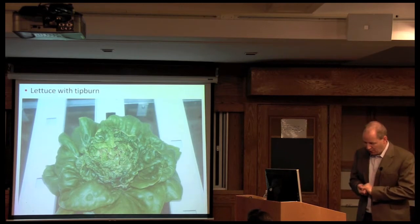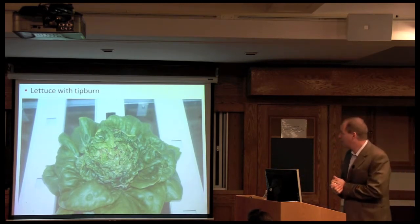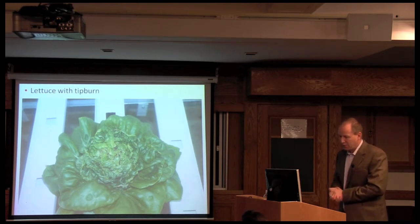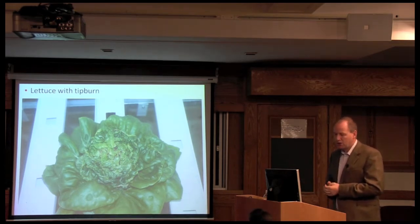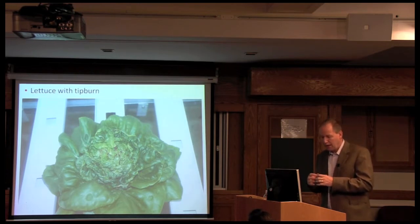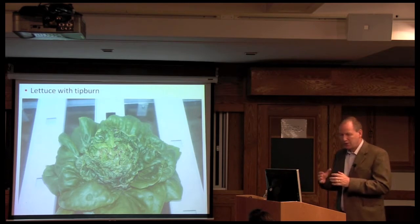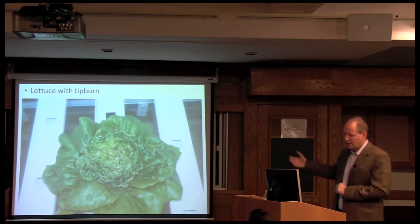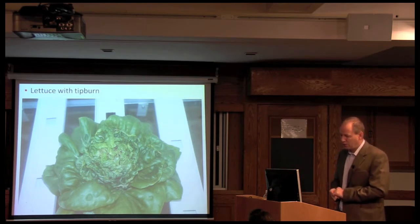Everything was going nicely until we hit a significant problem called tipburn. Tipburn is a physiological disorder caused — as I understand it as an engineer — by a calcium deficiency. The plant is growing very rapidly, and calcium is not taken up quickly enough by the roots to reach the young, rapidly expanding leaf tissue. As a result, we see dieback of that tissue, and you get a lettuce plant that looks much like what is shown here. Although you get the dry weight accumulation, you can't sell the plant because nobody would buy it.